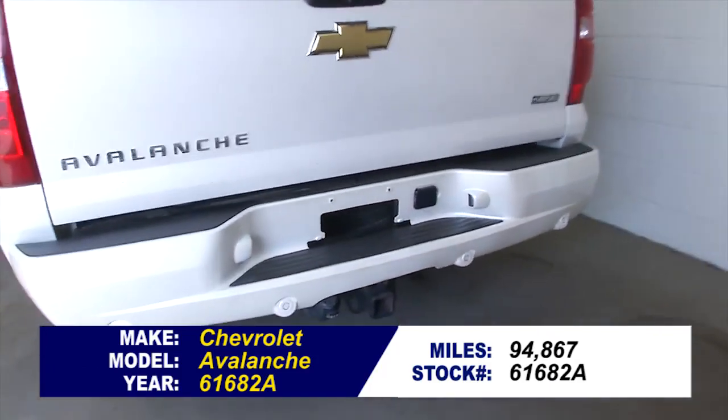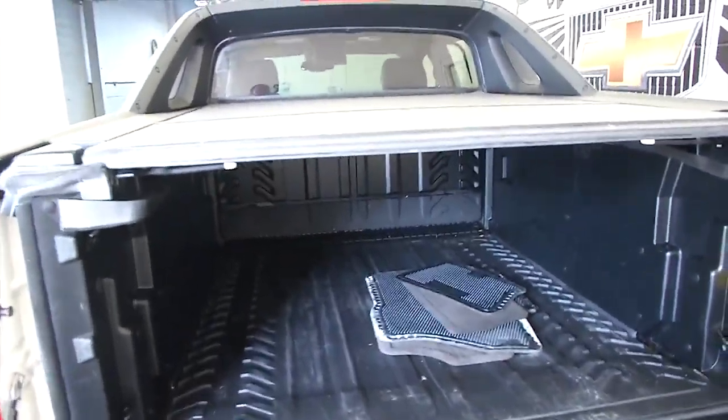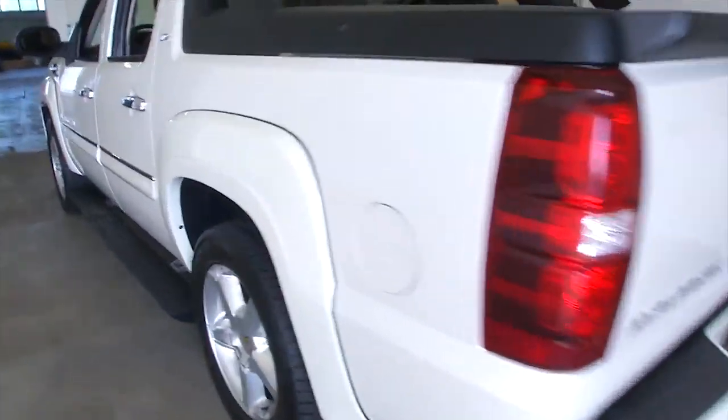Vehicle's ready to tow, bed liner, tri-fold tonneau cover — beautiful little truck. Permanent step assist, chrome accent on the handles.